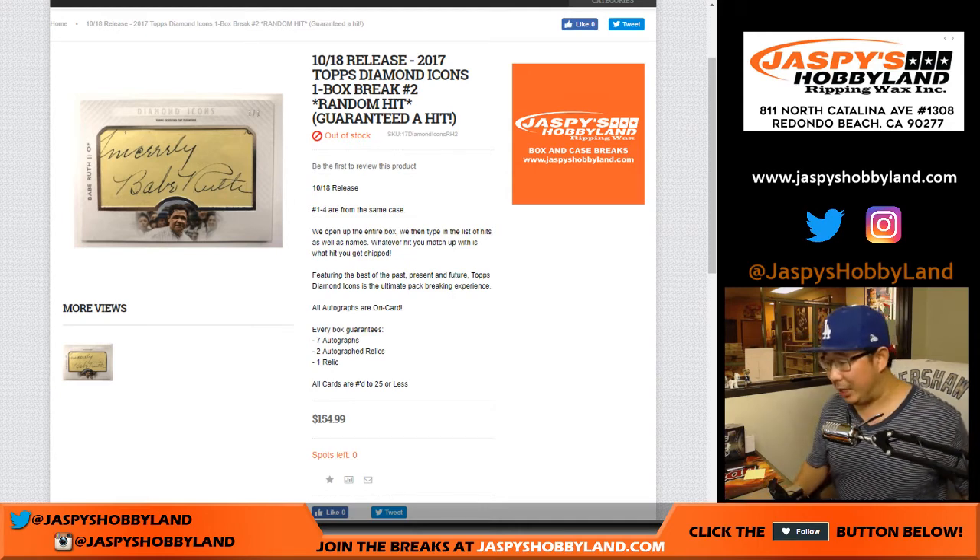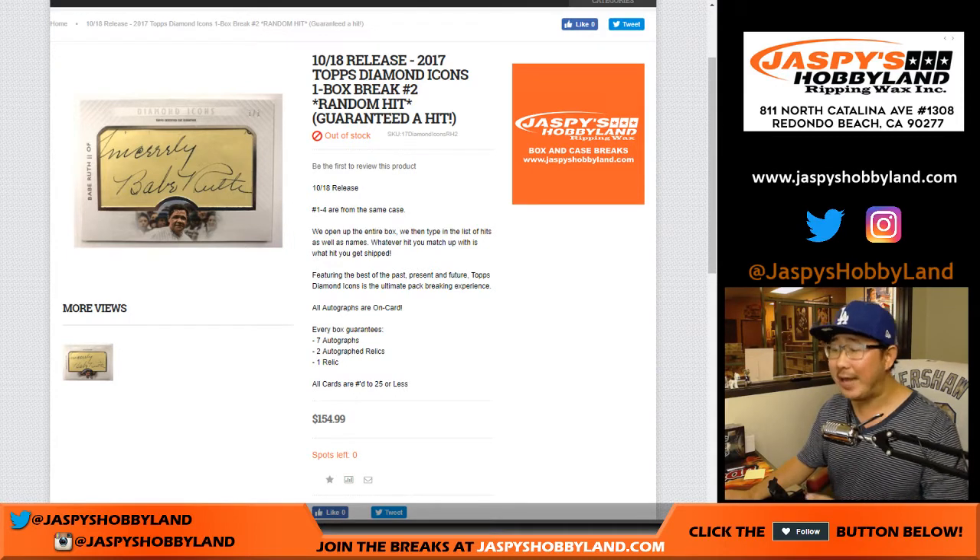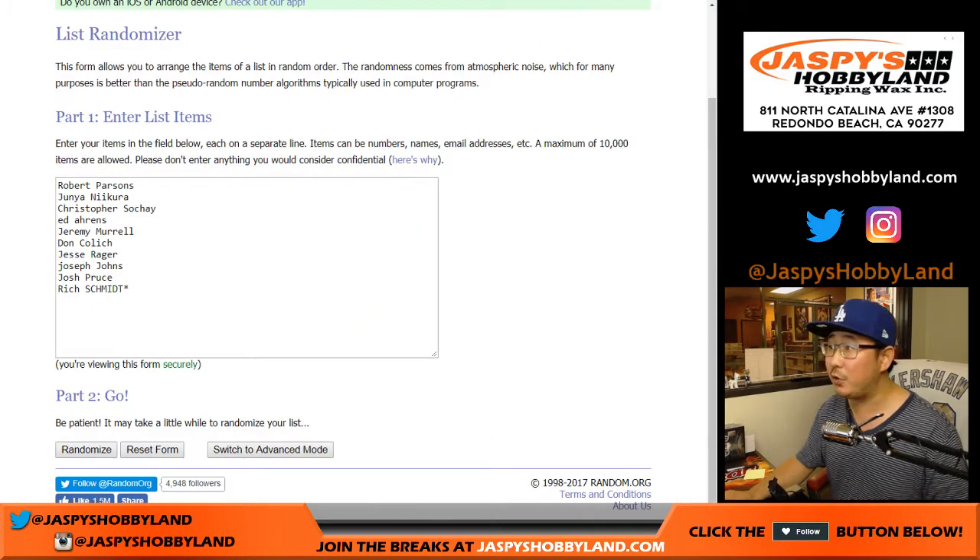Hi everyone, Joe for Jazby's Hobbyland.com. We did one box of this and it was pretty amazing, so it didn't take very long to get the second box filled up of 2017 Topps Diamond Icons Baseball. You're guaranteed a hit in this particular break. This is break number two. Big thanks to all of these folks right here for getting into the action.